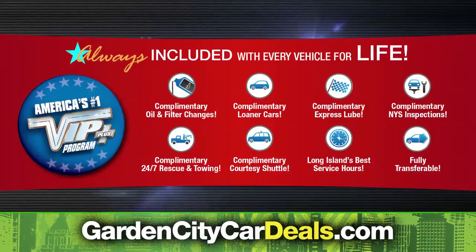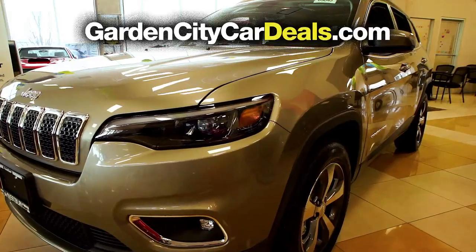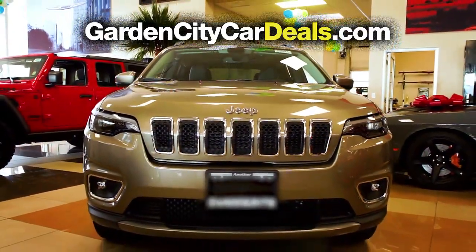At Garden City Jeep Chrysler Dodge Ram, we make it easy. After this video, click the link below or log on to GardenCityCarDeals.com for more great specials.